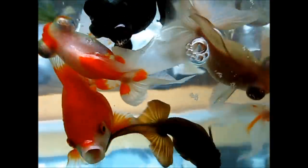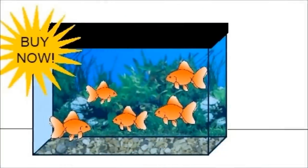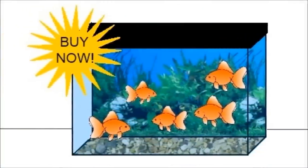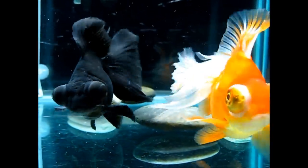We've all seen the YouTube videos of goldfish tanks so heavily stocked that the fish can't even turn around without bumping into one another. And let's not forget the advertisements for those five gallon tank kits that show five goldfish crammed into the tiny space. But what's really the ideal stocking guideline for goldfish?